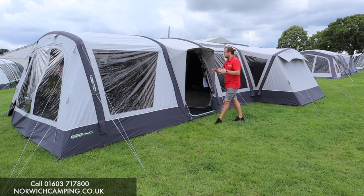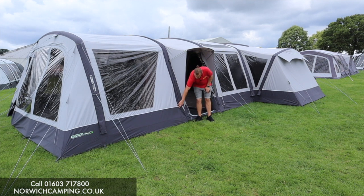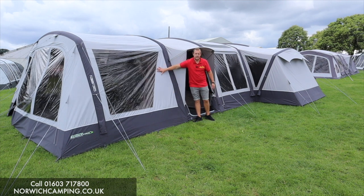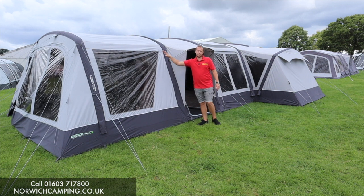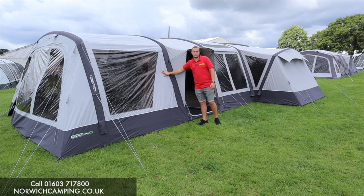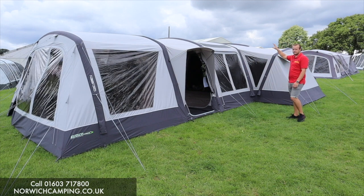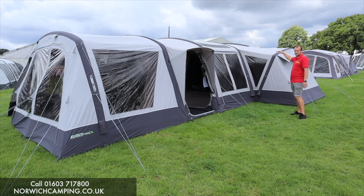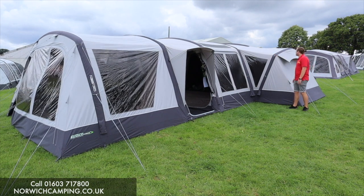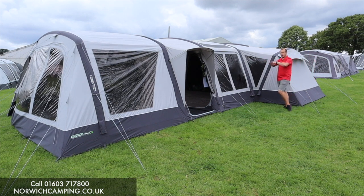You pump up each beam individually — they're big, strong, solid, sturdy beams and they pump up from down here. The tent starts here with a panel that comes down, and the front door here is your front extension, which a lot of people do buy and add on to make the tent even bigger. The main part has one, two, three, four, five beams, then six and seven on the sides with the side extensions.